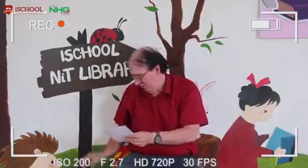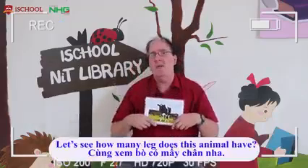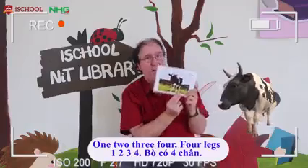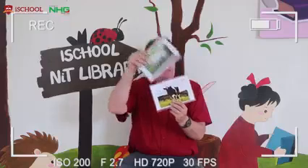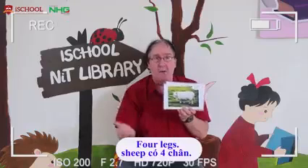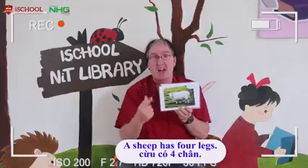I want to have another look at these animals. How many legs does this animal have? One, two, three, four. Four legs. A sheep. How many legs does a sheep have? One, two, three, four. Four legs. A cow has four legs. A sheep has four legs.